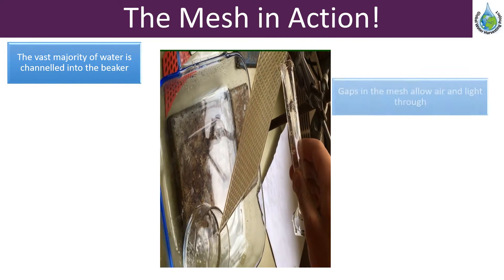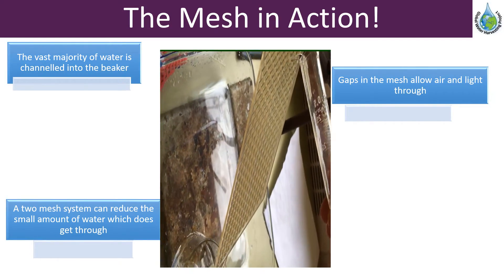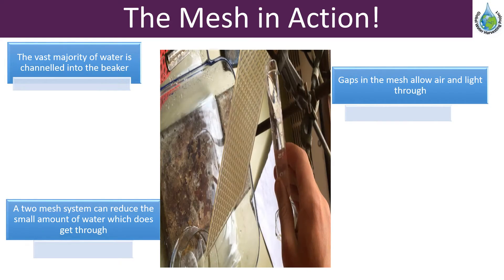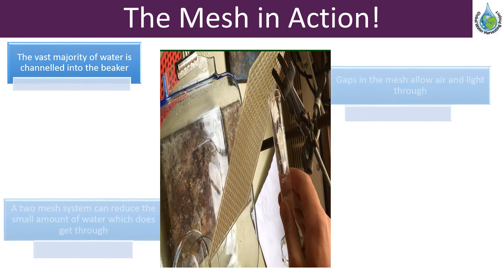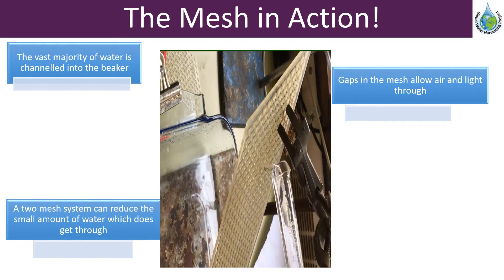Note from the video how when water is poured onto the mesh, the overwhelming majority of the water is channeled down the mesh and into the beaker. The small amount of water that passes through the mesh can be channeled by a second layer that is placed underneath the first mesh.